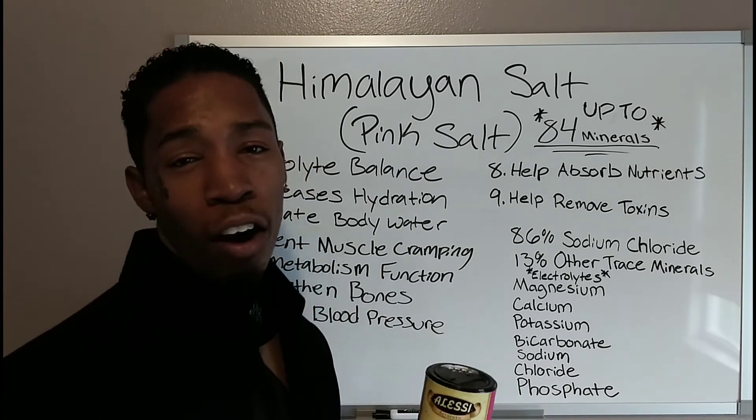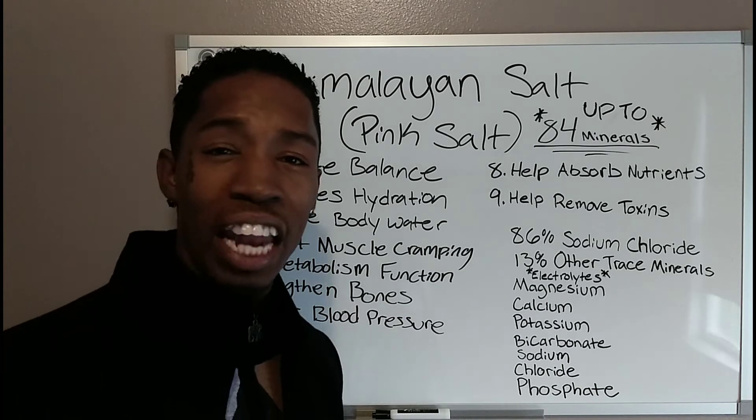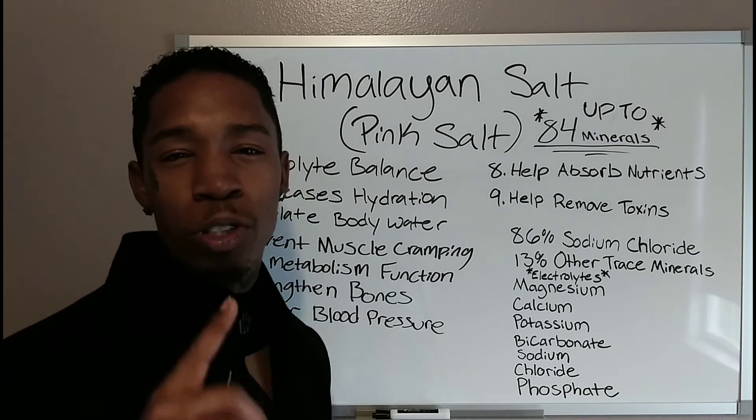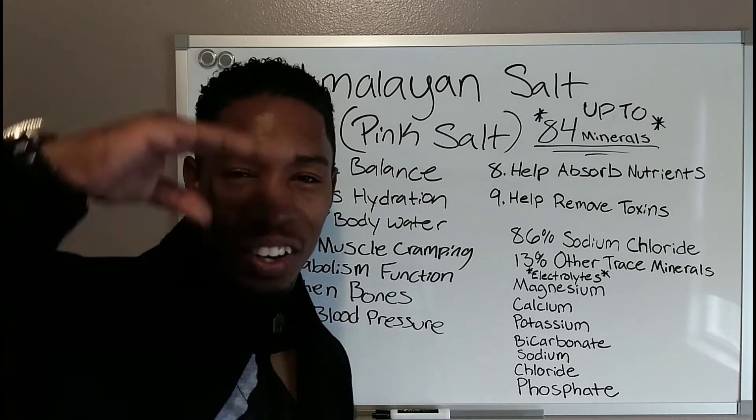I hope that this helps somebody out. Himalayan salt — go ahead and get you some. If you have any questions, leave them in the comments below. Know that I love y'all, and remember that your health is most important because we're all in this for longevity. I'll see you guys on the next video — let's go!